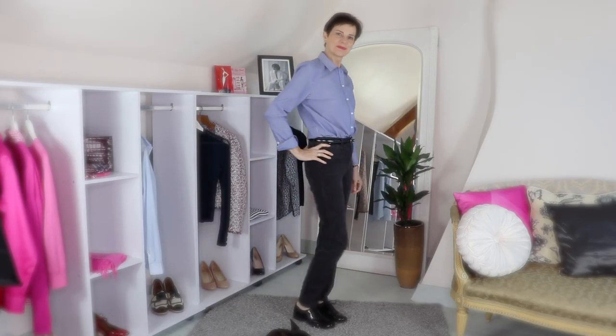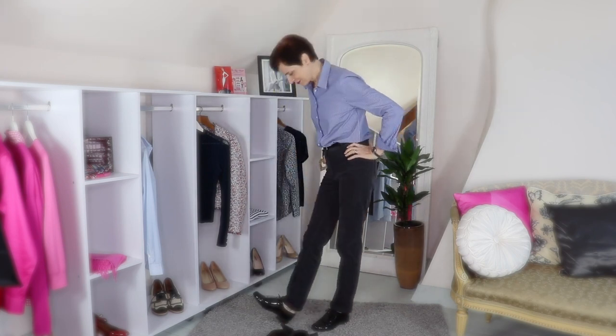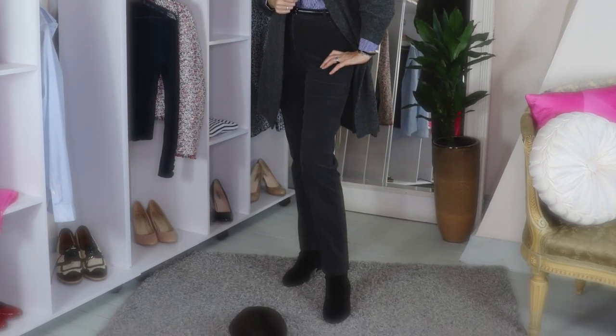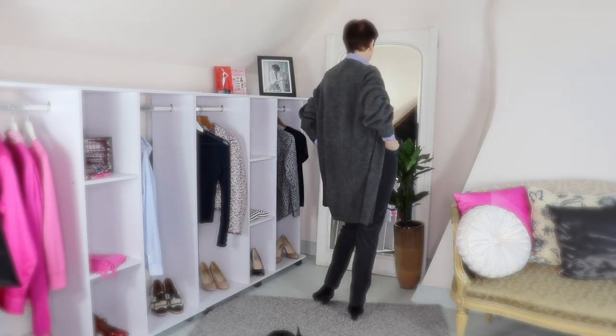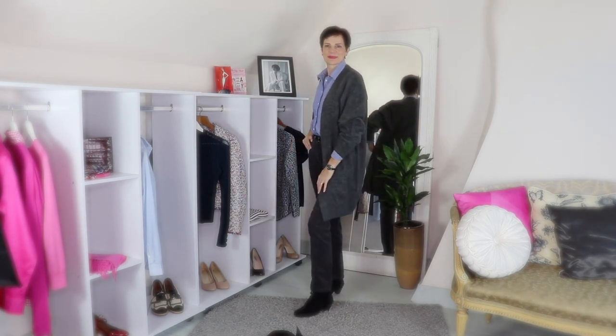For a third outfit we have a blue strap shirt worn with gray corduroy trousers — between a slim leg and a straight leg — worn with black patterned brogues. I find this outfit as-is very masculine. I prefer it instead with my red-black booties and that long black cardigan, which adds a feminine touch, makes it a little bit more stylish and less casual — I think it works much better.